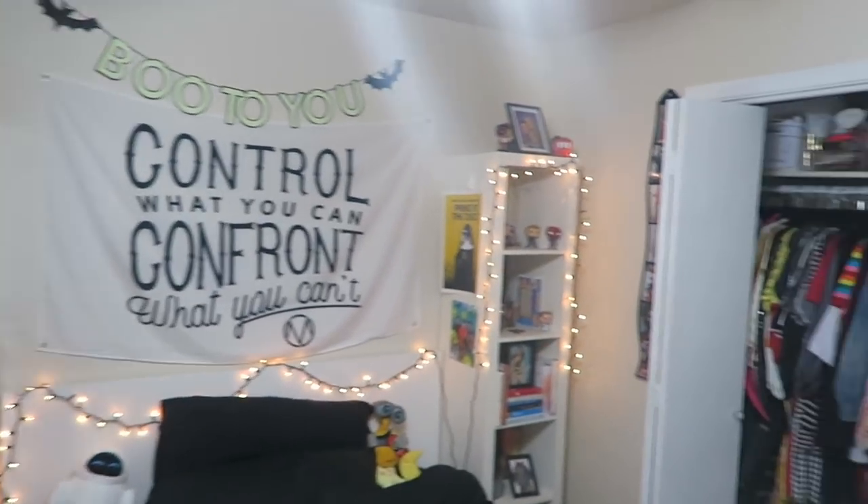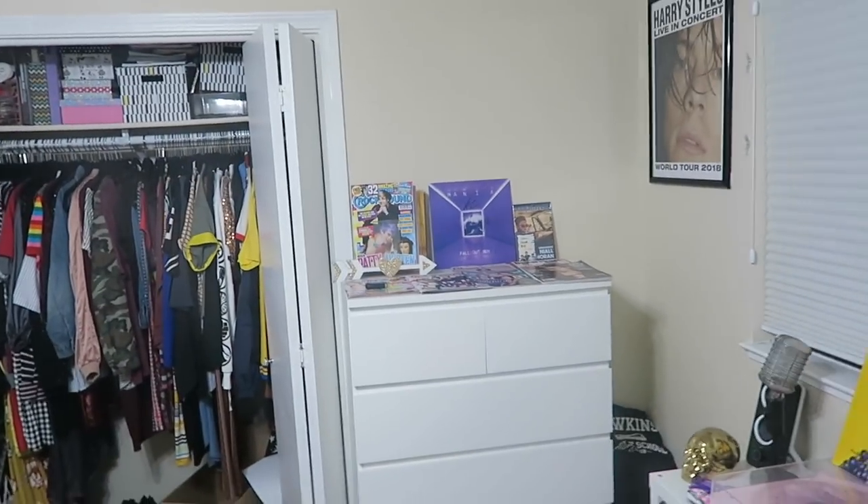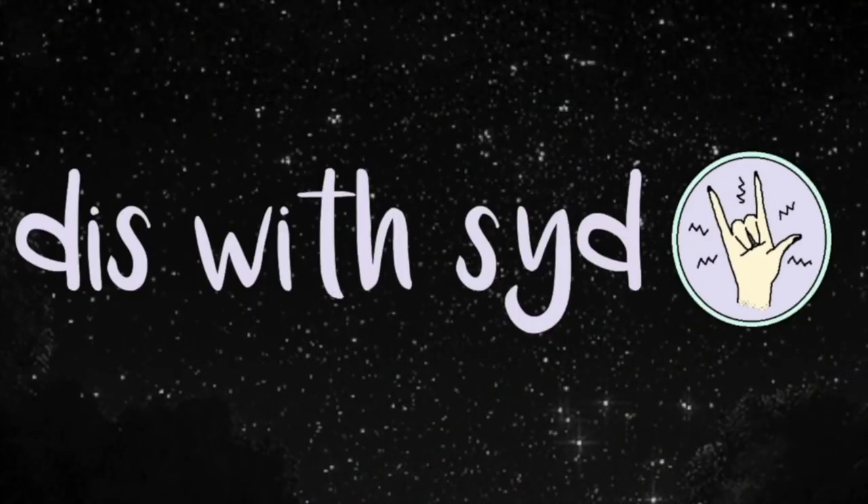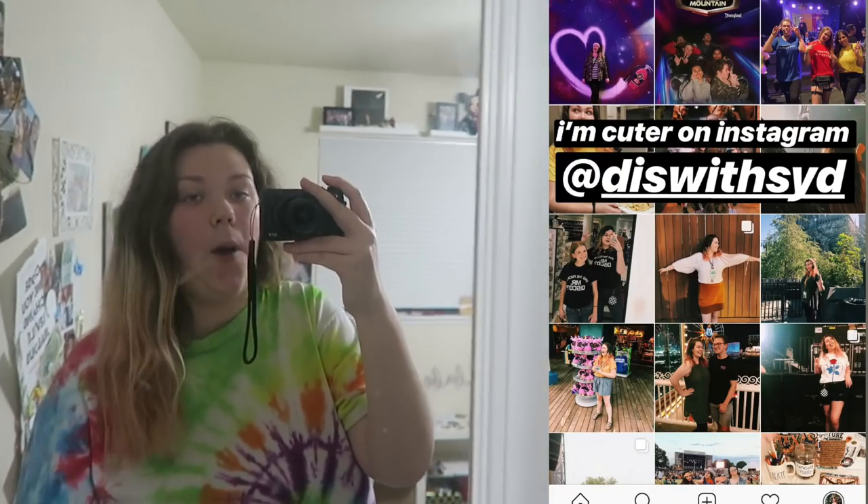My room is finally clean, so you know what that means. After four years on YouTube, it's finally time for a room tour! My room is basically just my interests thrown up all over the walls, so if you like anything you see, you'll like me as a person. Hopefully. So, here we go.